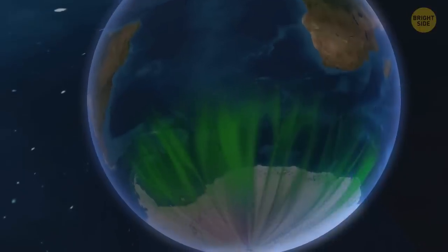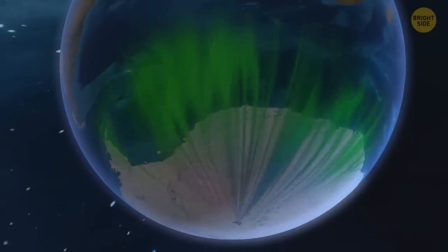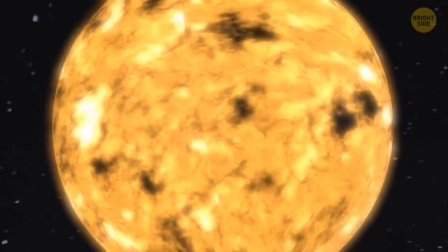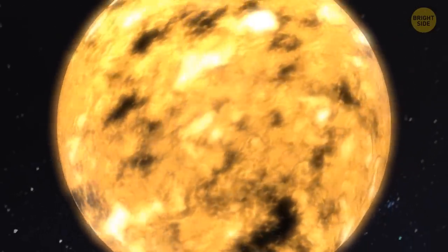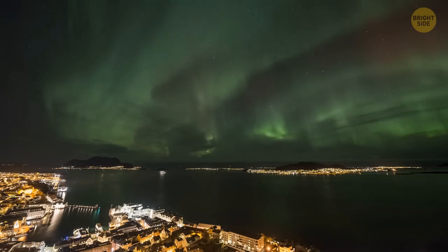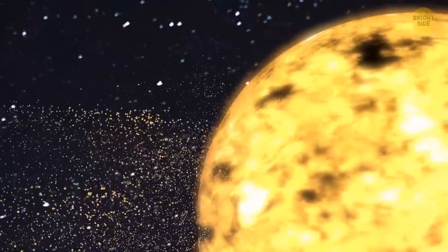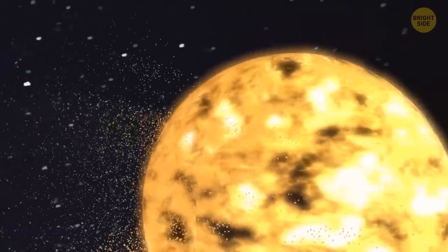With solar activity and pressure from the solar winds increasing, the aurora belt's borders are currently shifting south. Solar activity goes in cycles, each of them 11 years long. We're now in solar cycle 25, which started in December 2019, and will reach its maximum strength between November 2024 and March 2026. Geomagnetic storms will become stronger and probably even reach G5 levels.